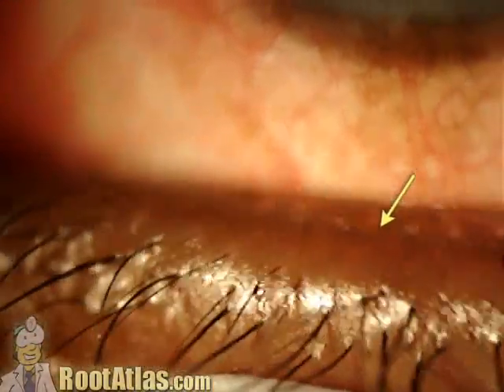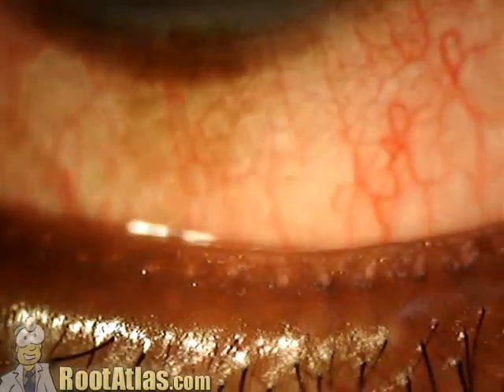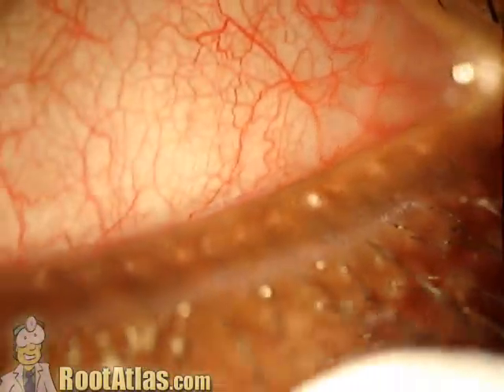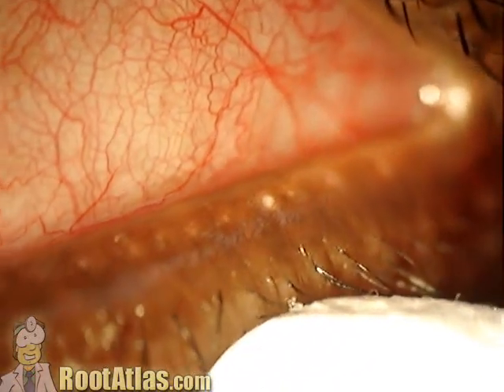These are actually the orifices to the meibomian glands. Meibomian glands produce oil, which is an important component to the tear film because that oil keeps the tears from evaporating too quickly.